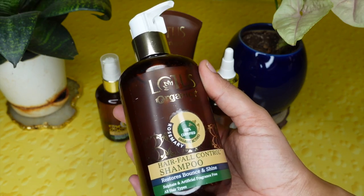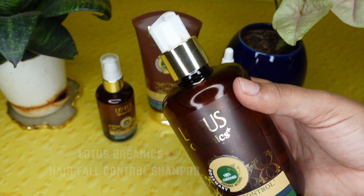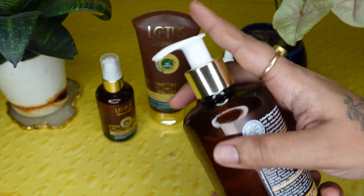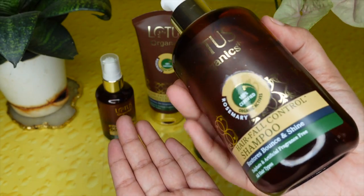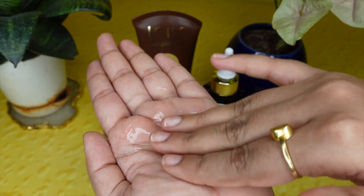The shampoo is paraben and sulfate free, and also free of any sort of artificial fragrance. This shampoo helps in deep cleaning your scalp, eradicating dandruff, and maintaining a healthy scalp because of its anti-fungal and anti-microbial properties. The rosemary extracts in this shampoo reduce hair fall and breakage, promote hair growth, and maintain a clear healthy scalp. The second key ingredient is red adenine extract, which helps maintain hair follicle sustenance, reduces hair fall, and adds volume and bounce to your hair, making it look lustrous and beautiful.